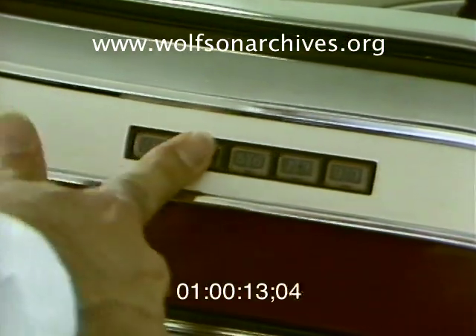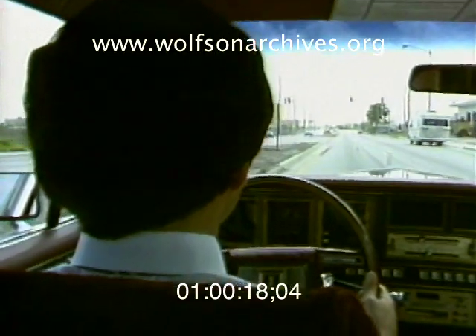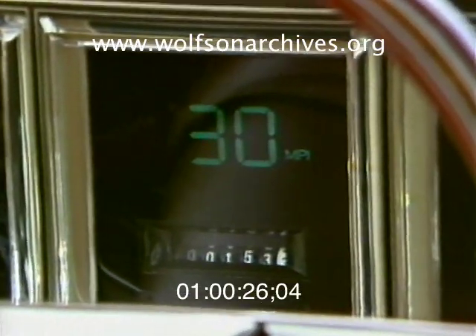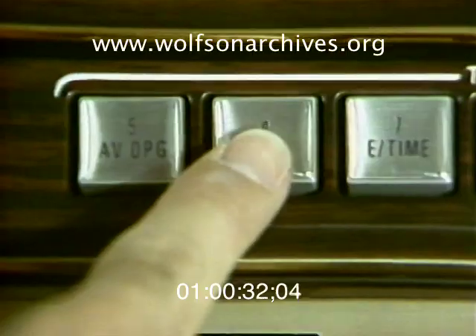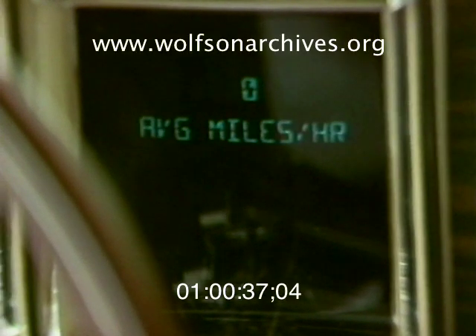An electronic keyless entry system means no more fumbling for that door key. And a totally electronic instrument panel, featured on some Ford and Lincoln Mercury cars, surrenders the automobile almost completely to the computer age. Fuel and speed are seen on a digital readout, and the touch of a button changes miles per hour to kilometers per hour. On the Lincolns, a message center answers a host of questions, including miles per gallon, and about anything else you might wonder about during a trip.